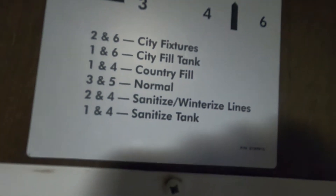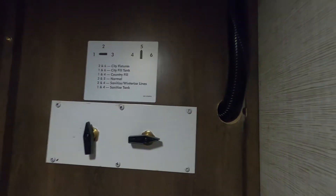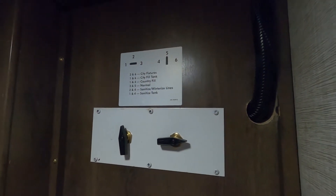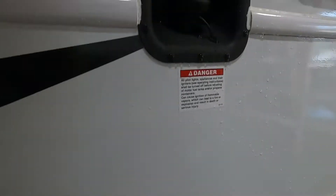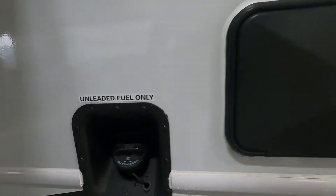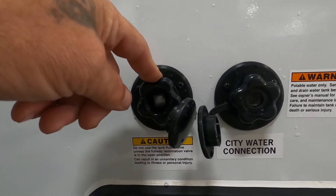To sanitize the winterized lines, there are settings for that. With our water and power hooked up, let me walk you around the rest of the unit. Over here is storage with your dump hose for your dump station — black and gray holding tanks. Here's your fuel, an outdoor shower, and black tank flush — we'll talk about that when leaving the campsite.